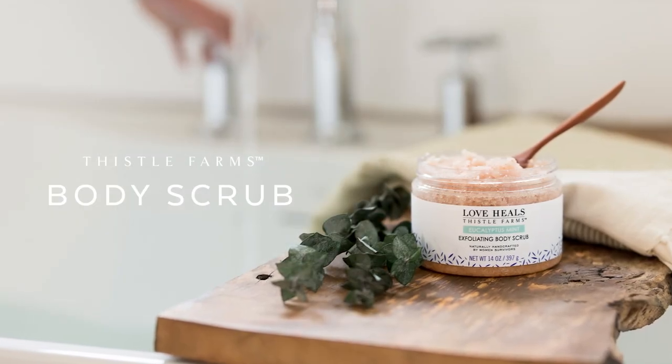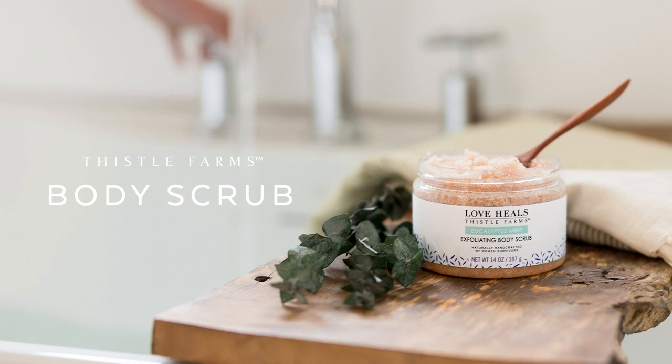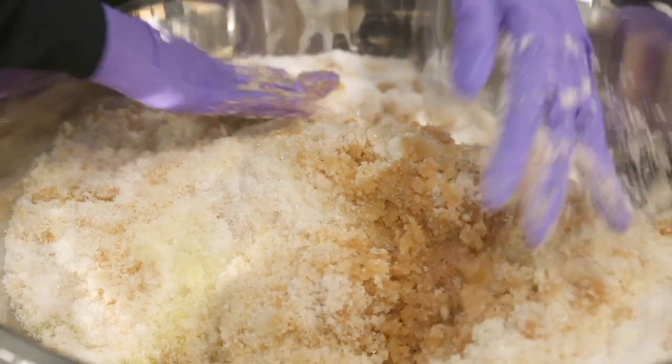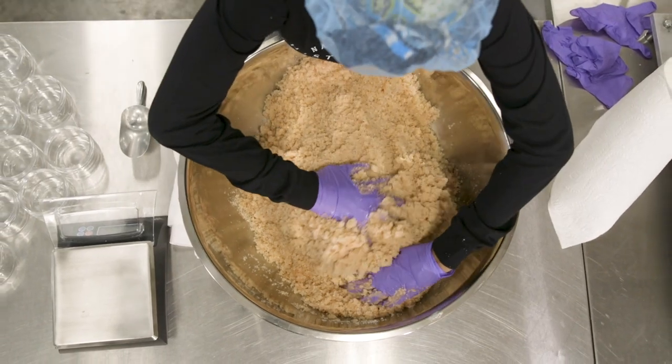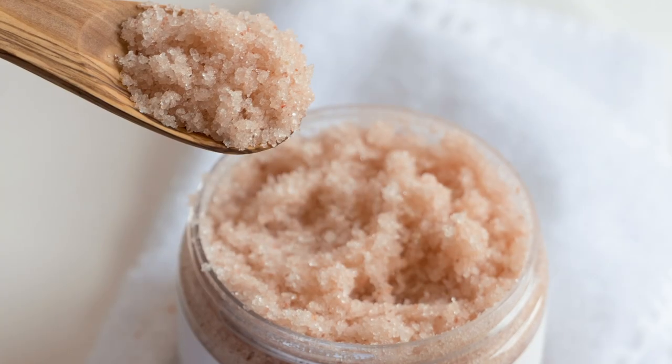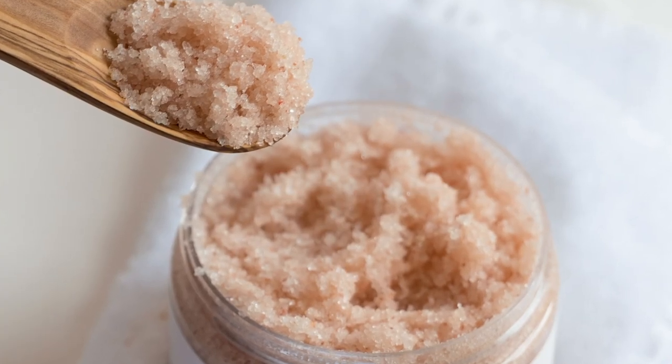Thistle Farms body scrubs are formulated to exfoliate, cleanse, and moisturize the skin. Handcrafted by women survivors, our body scrubs are infused with essential oils, nourishing coconut oil, and delicate granules of pink Himalayan and sea salts.